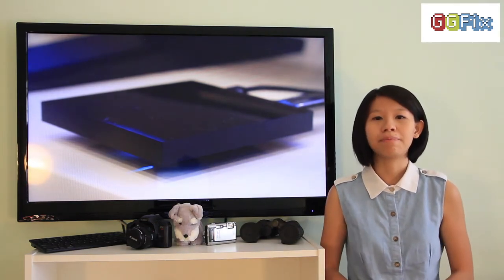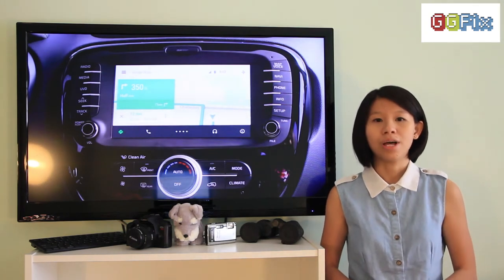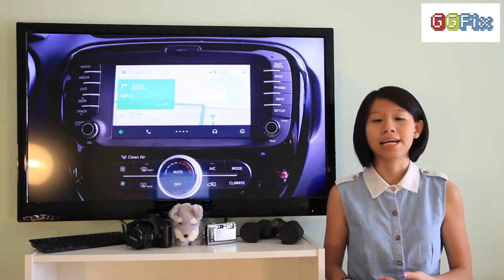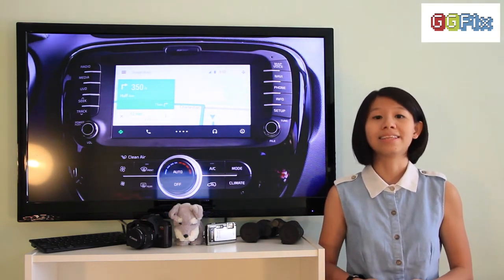Drivers who rely on mobile applications for driving directions can now look forward to Android Auto. This application runs on your mobile phone but is mirrored onto a touch screen on a car's dashboard. Drivers can control it either using the touch screen or using their voice.